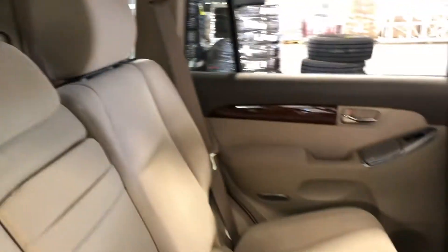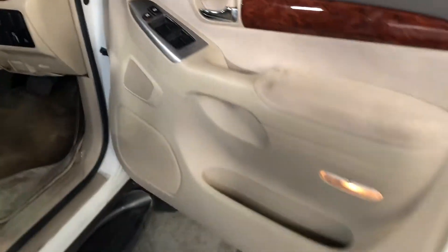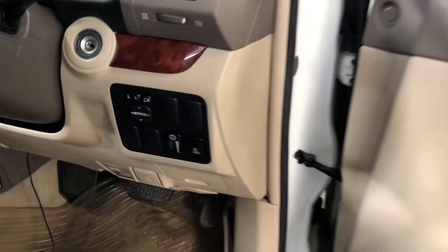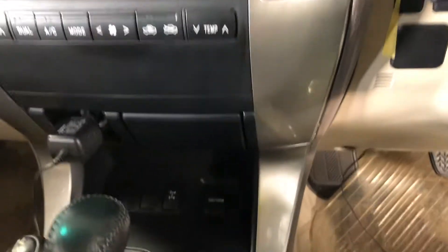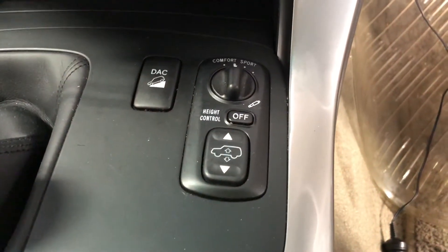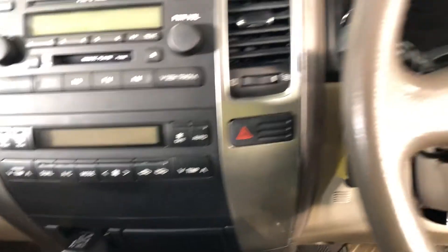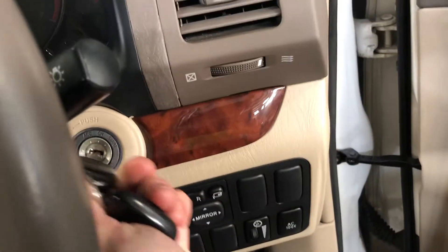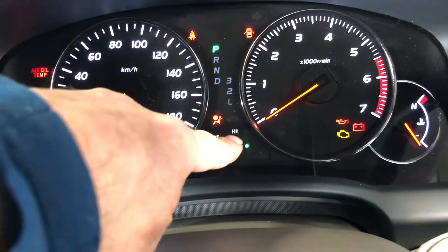Some kind of neat options — it does have real 4x4, adjustable suspension for height and stiffness. There's a display here that shows you how high you are.